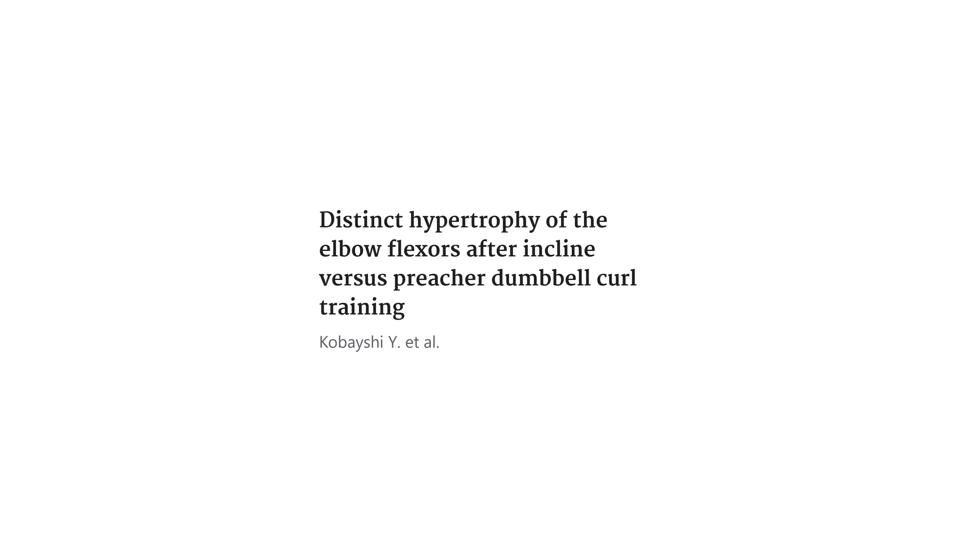We know from tons of research that muscle growth is principally — perhaps exclusively — driven by mechanical tension. The hypothesis that extra growth in the lower elbow flexors in this study comes specifically from the brachialis, not the biceps, is supported by another yet-to-be-published Japanese study. This new Japanese study is not yet published, so we don't have the full text and it has not been peer-reviewed — take these findings as preliminary.